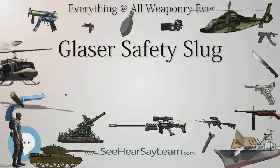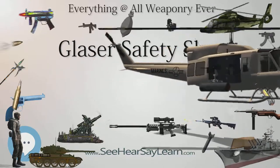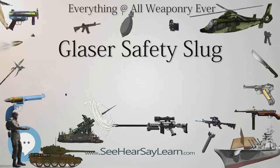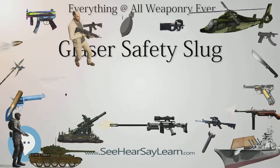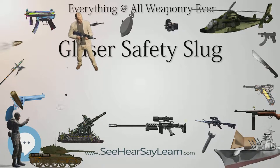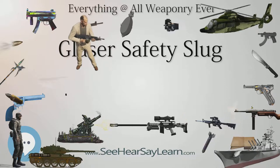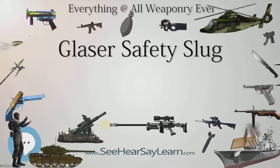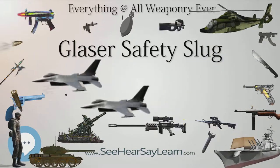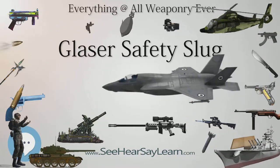On impact, the bullet fractures along manufactured stress lines in the jacket, imparting all the bullet's energy very quickly rather than over-penetrating a target or ricocheting on a miss. The light weight and fragility of the projectile make it unsuitable for long-range firing or against protected targets. The bullet design can produce deep wounds while failing to pass through structural barriers thicker than drywall or sheet metal. These qualities make it less likely to strike unintended targets, such as people in another room during an indoor shooting. When it strikes a hard surface, it fragments into tiny, light pieces and creates much less ricochet danger.